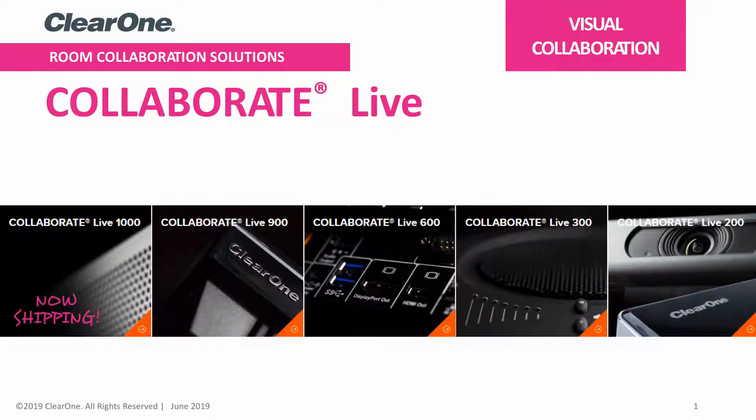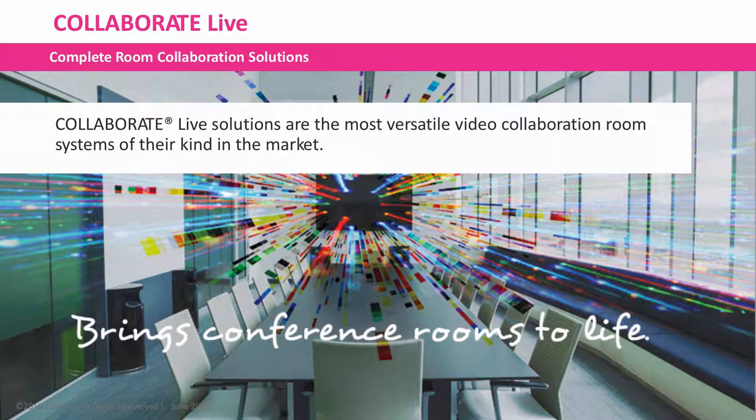Welcome to this video on Collaborate Live. Collaborate Live solutions are the most versatile video collaboration room systems of their kind in the market.